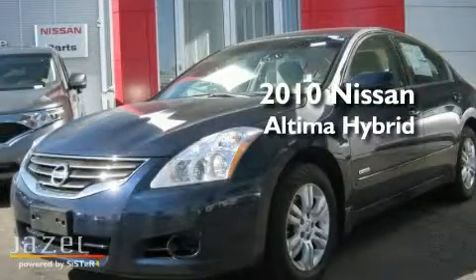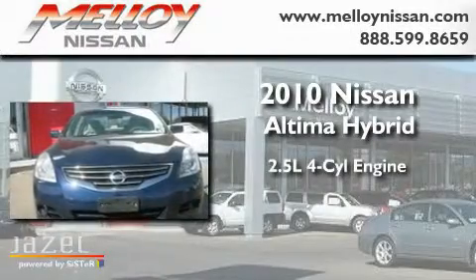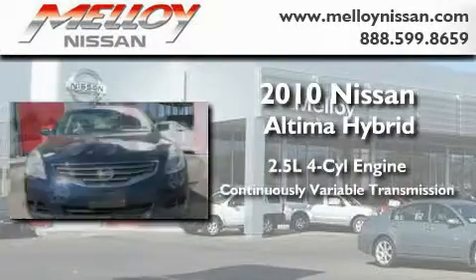This is a 2010 Nissan Altima Hybrid. It has a 2.5-liter four-cylinder engine and a continuous variable transmission.